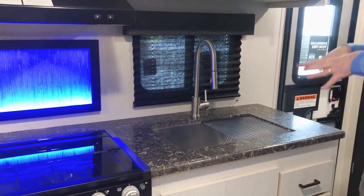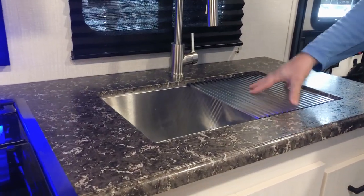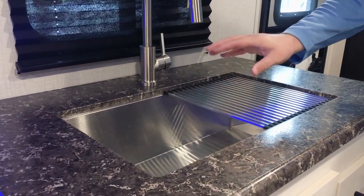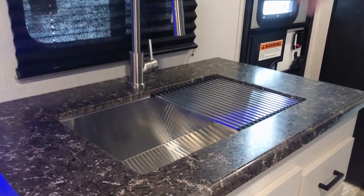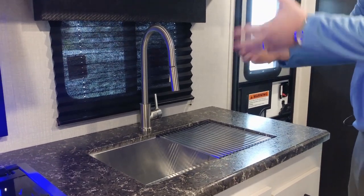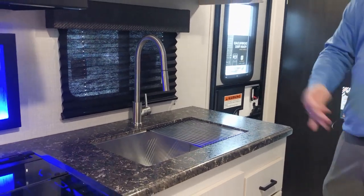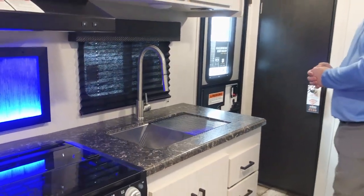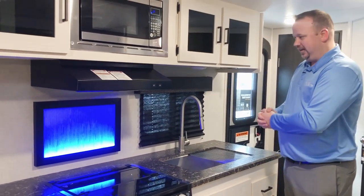We have this beautiful farm-style single bowl stainless steel sink with a really cool sink cover. This just comes right out if you want it to, but what's cool is you can turn it from a single bowl sink to the functions of a double bowl sink — you can wash a cup, glass, plate, or bowl, rinse it off, and then turn it face down and drain it right into the sink without having your dirty dishes take up extra counter space. We also have a really convenient window so you can see outside at the campsite.